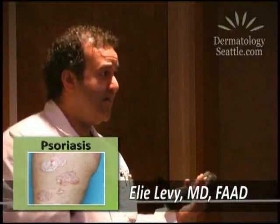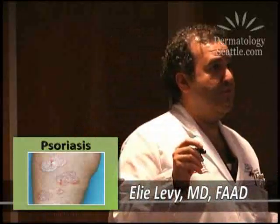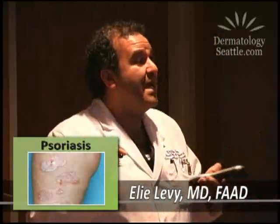The narrowband UVB treatment has been very, very successful. We've had people coming in — it takes a month or two sometimes, a year other times, depending on the disease. But it's successful for psoriasis, and it's been even more successful for vitiligo.